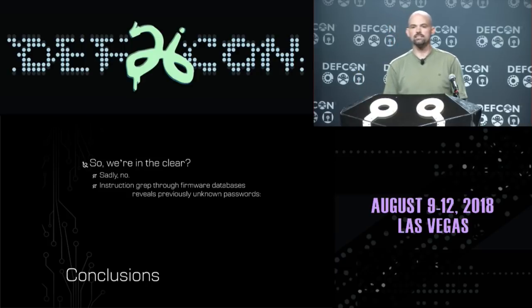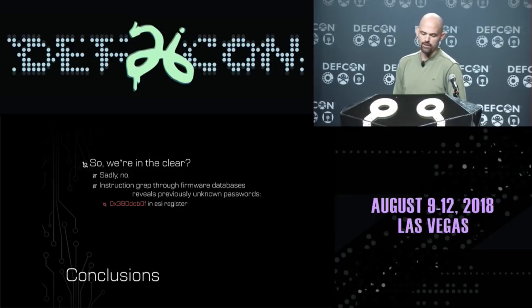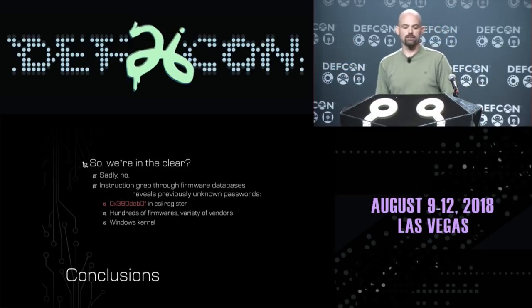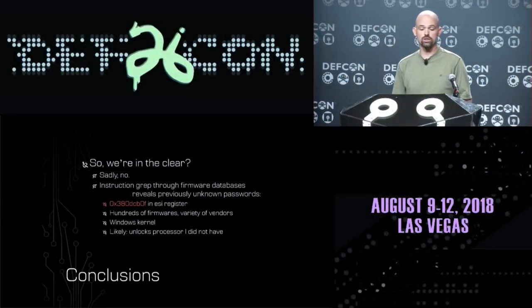At the end of this research, I had a friend send me his x86 firmware database, and I wrote an instruction-grepping tool to look for certain assembly instruction patterns. I was very quickly able to find a new, previously undisclosed MSR password: 0x380DCB0F in the ESI register — an MSR password being used by hundreds of different firmwares across many different vendors. You can even find this magic number being used to access MSRs in the Windows kernel, but nobody in the public has ever seen this. We are still in a situation where third parties are being given keys to our processors that we ourselves do not possess.